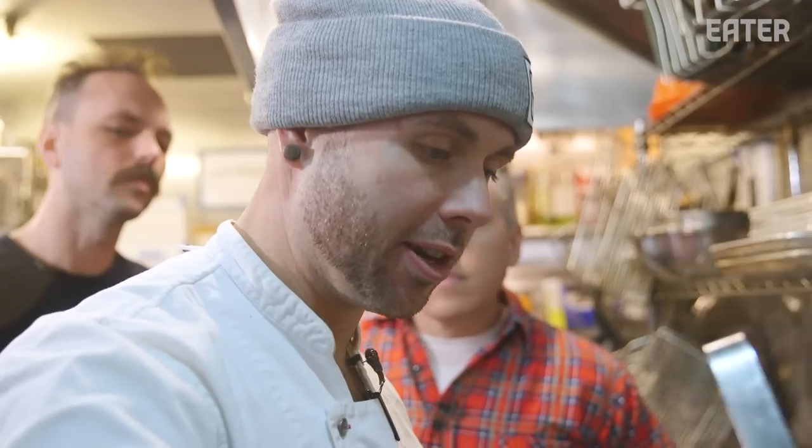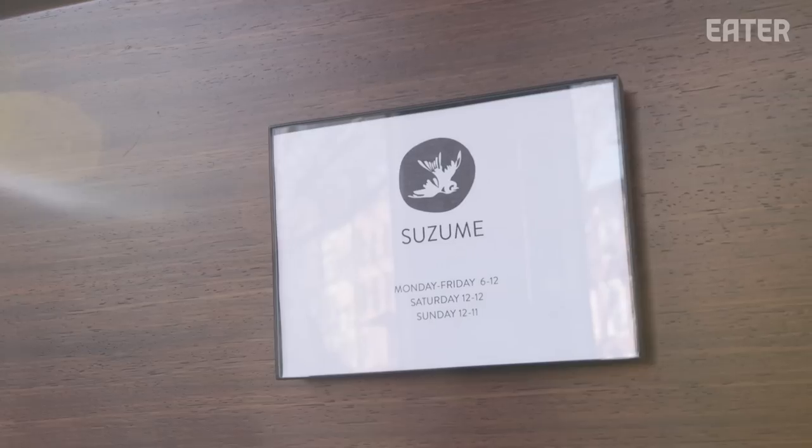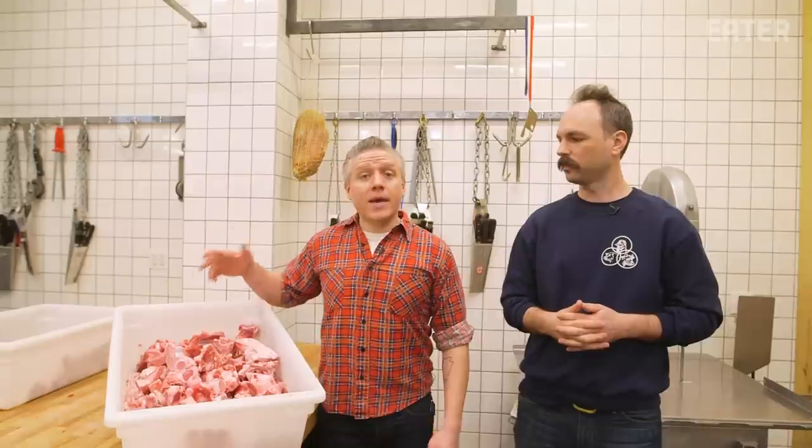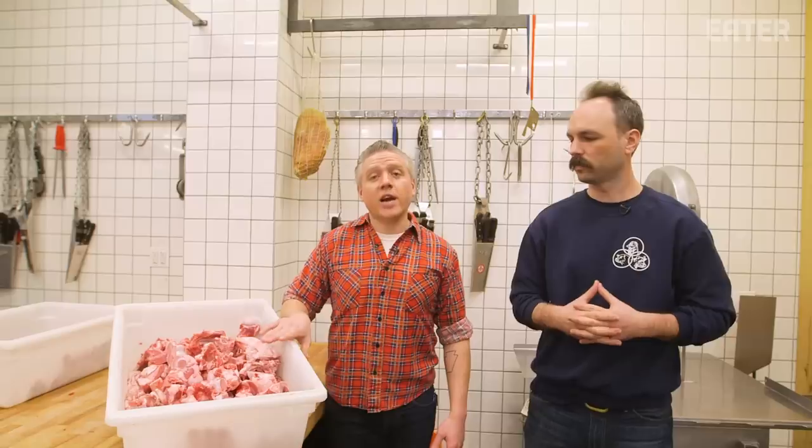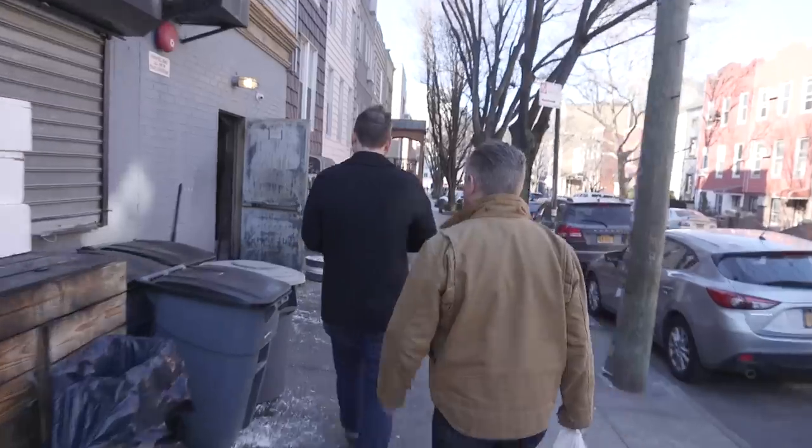We want to be as zero waste as humanly possible. So the chef from one of our favorite ramen places, Suzume in Williamsburg, came in and said, 'What are you doing with your bones? I want to buy them all.' So we're finally going to go check out the process and see what he does. Let's go to Suzume.